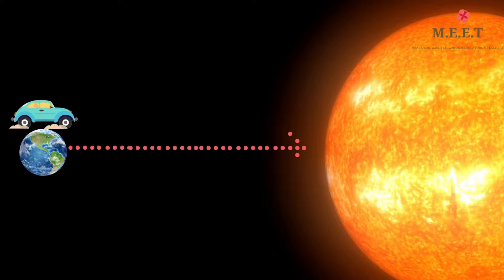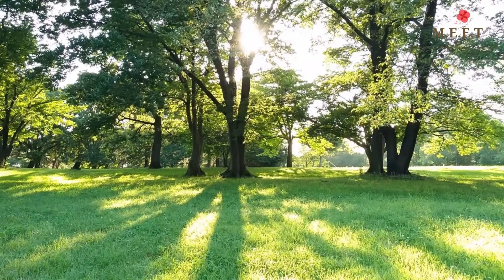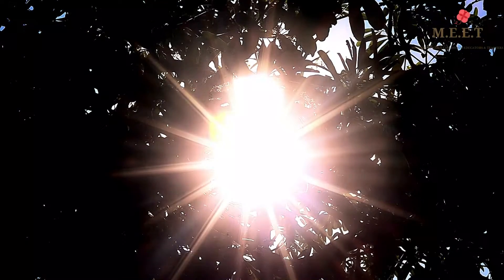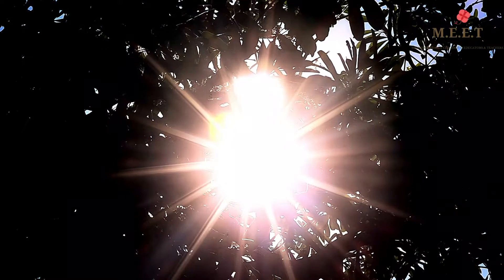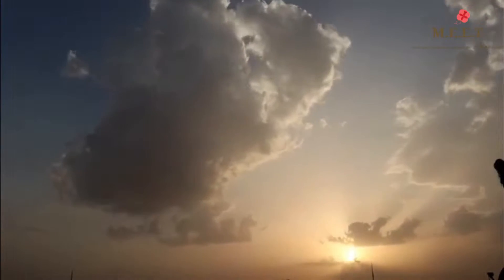If we were to travel from Earth to the Sun in a car at a speed of 100 kilometers an hour, we would take approximately 170 years to get there. But the Sun's light reaches the Earth in just 8 minutes. That's 300 million kilometers per second. Isn't that absolutely amazing?